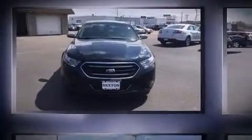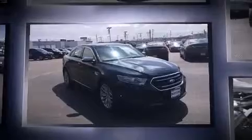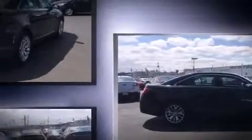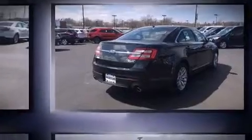Introducing the 2014 Ford Taurus with fewer than 35,000 miles on the odometer. This four-door sedan prioritizes comfort, safety, and convenience. It features a front-wheel-drive platform, an automatic transmission, and a 3.5-liter six-cylinder engine.